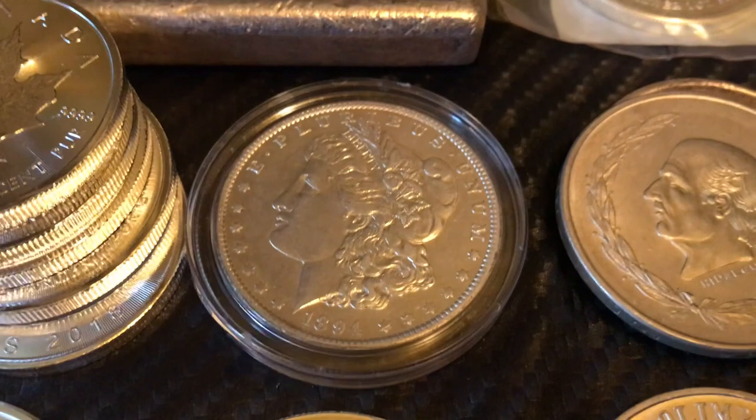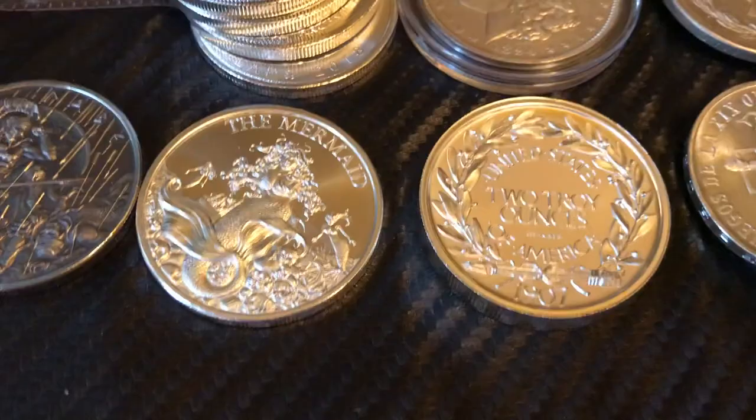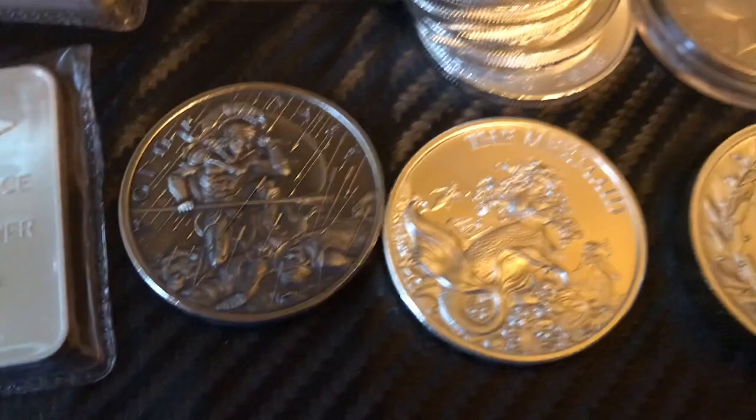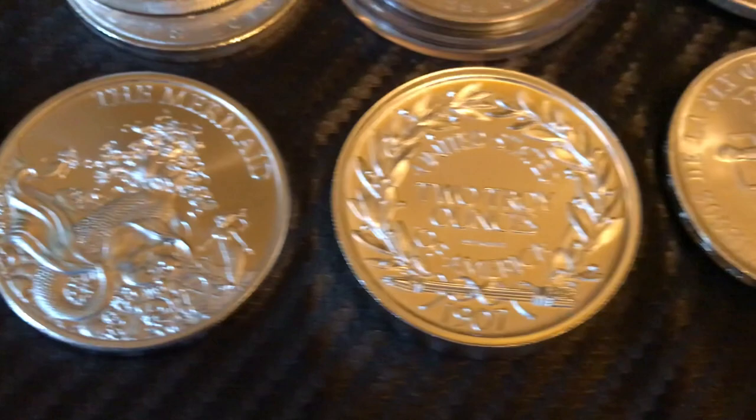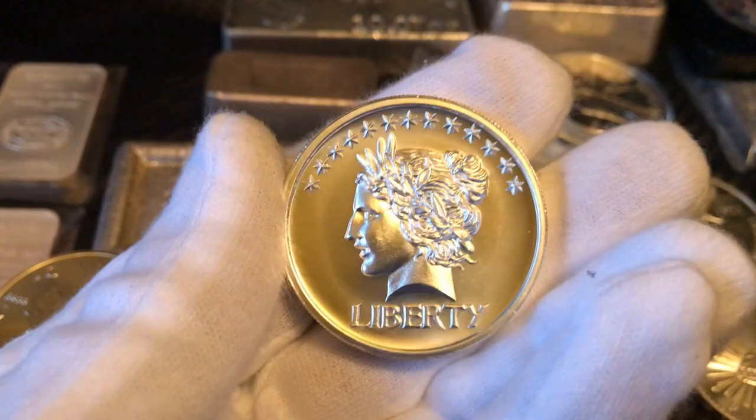Picked up some 2018 maple leaves and found this 1994 Morgan, adding it to my ever-growing stack of Morgans. Also picked up some Mexican coinage. Intaglio Mint came out with some cool designs — got this nice Spartan round and the mermaid. Look at that detail — what a beautiful coin.